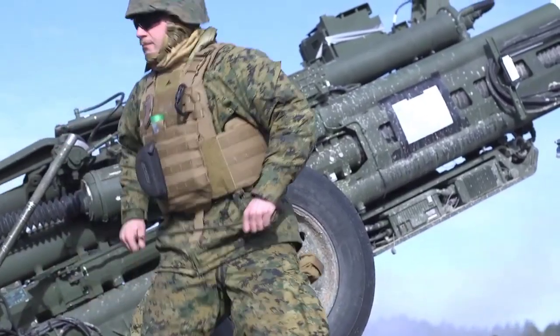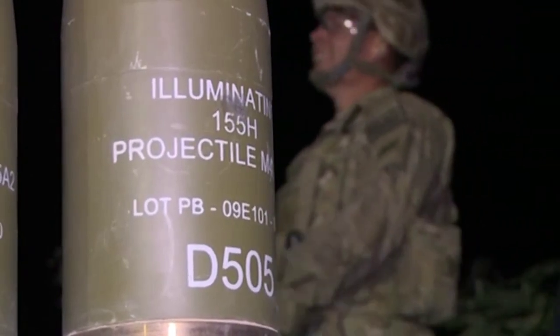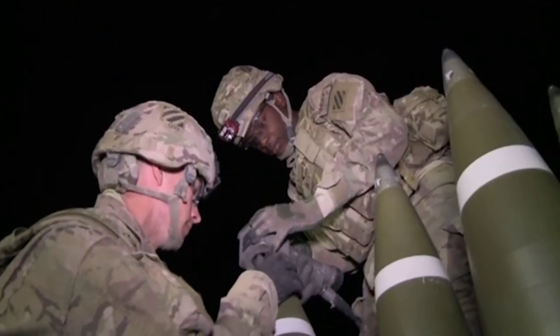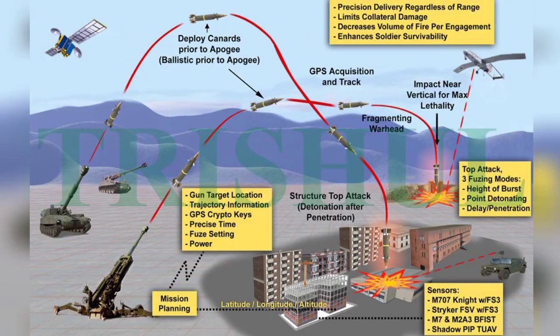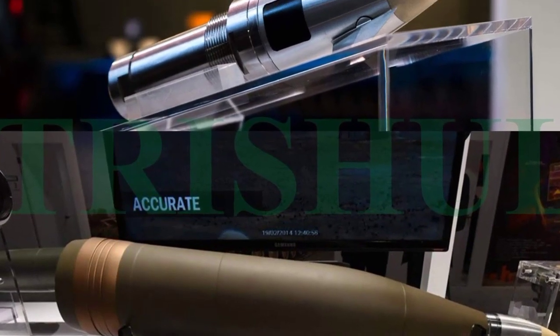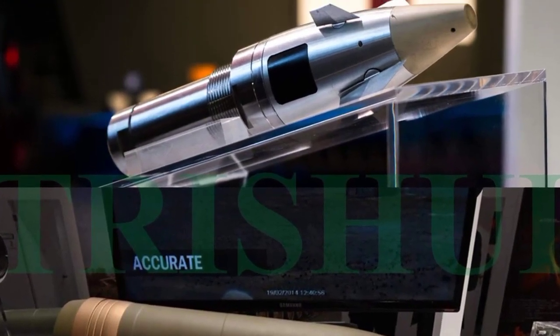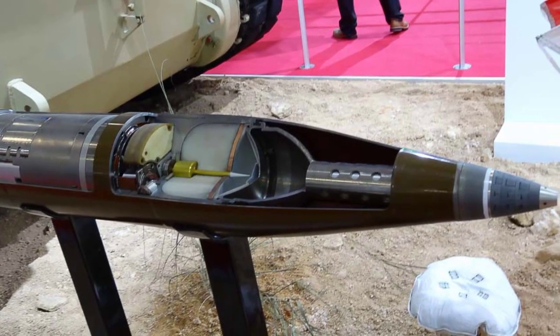This ammunition can be fired from the U.S.-made M777 howitzer cannon and is already used by Ukrainian troops. The M982 Excalibur was designed to attack stationary targets with precise accuracy, and became the successor to the M712 Copperhead laser-guided artillery projectile. The basic version weighs 48 kilograms and carries a 22-kilogram high-explosive warhead.